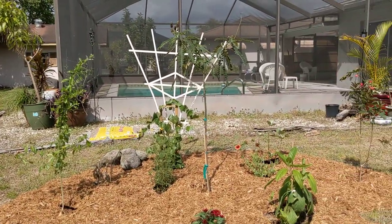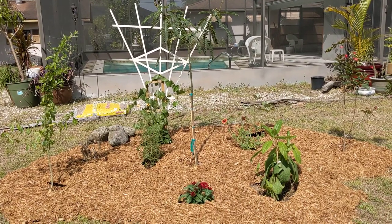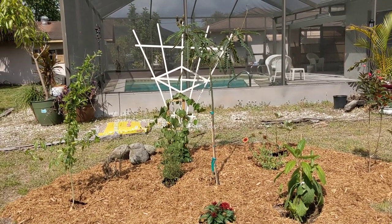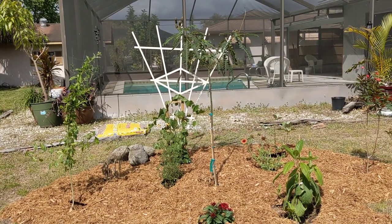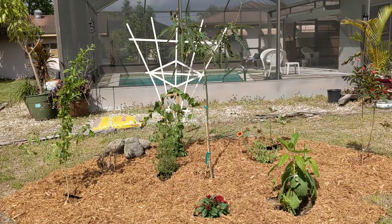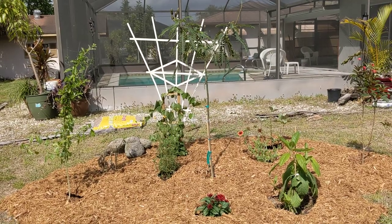My point is, in South Florida, if you buy the correct plants, even if it's the middle of February, you can have a butterfly garden almost instantly. Check out my book South Florida Butterfly Bonanza to get the details. Thanks for watching.